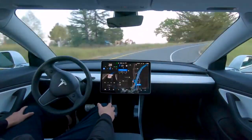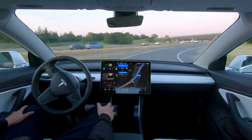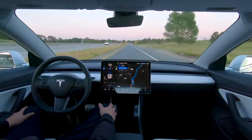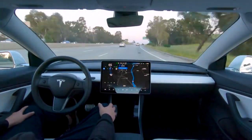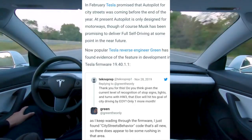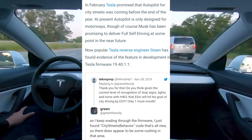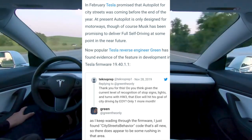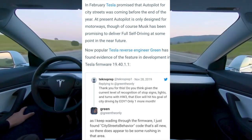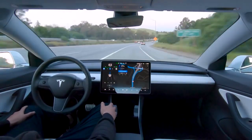Speaking of Robotaxi — Green is a Tesla reverse engineer known for analyzing software updates. He noticed in this latest software update 40.1.1 a city street behavior code that wasn't in previous software. This could imply a street-level Autopilot is currently under development.